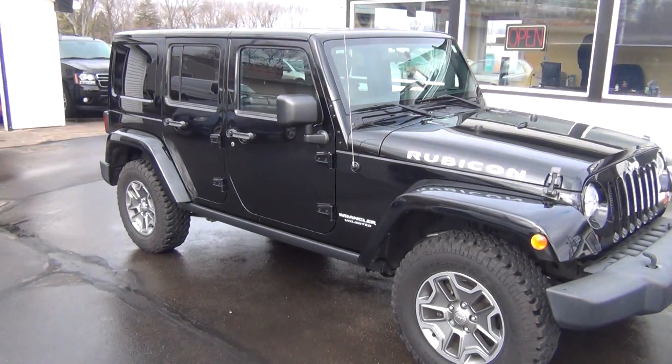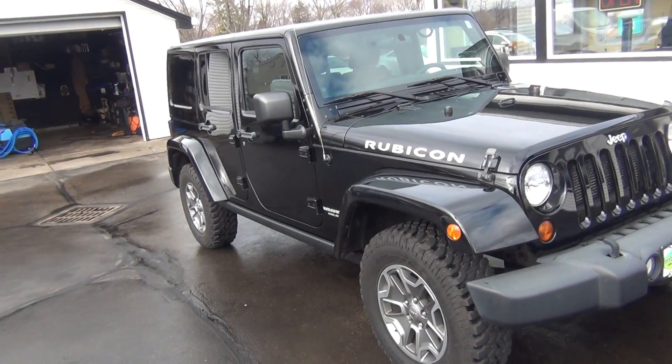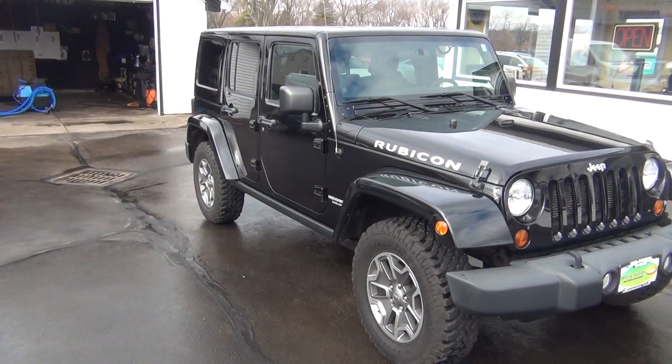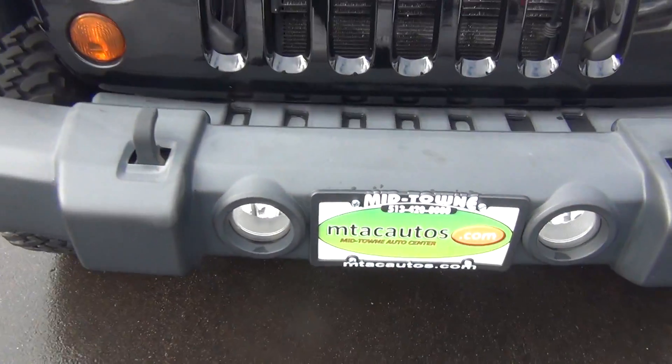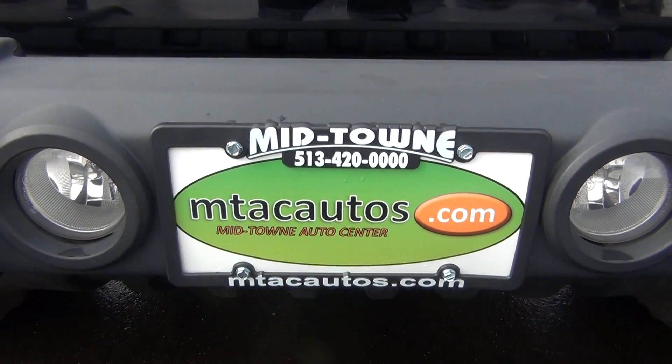If you have any questions, you can give us a call at 513-420-0000, or visit us on the web at mtacautos.com, where you can see this vehicle along with the rest of our super low mileage inventory. Thanks a lot — have a great and wonderful day.